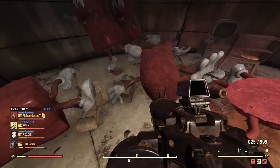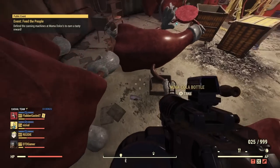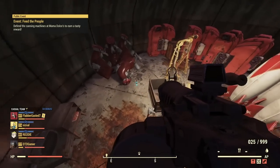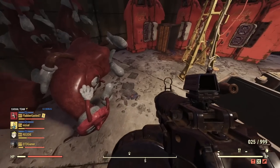Bear in mind this skin is only applicable to the T51b power armor, so it might not be perfect for every build. But if you're a Nuka Cola enthusiast, want it at your camp, or you're a collector, it's a pretty cool little thing to have.